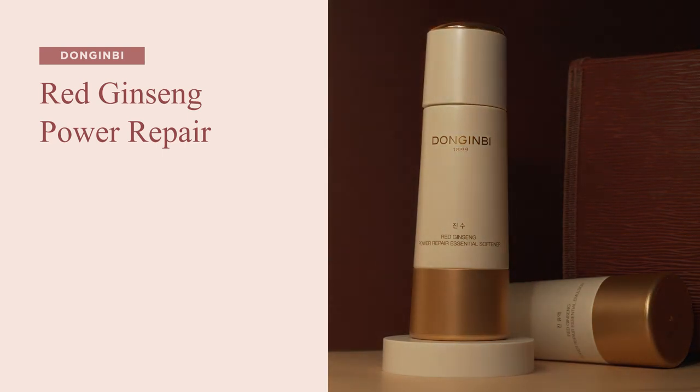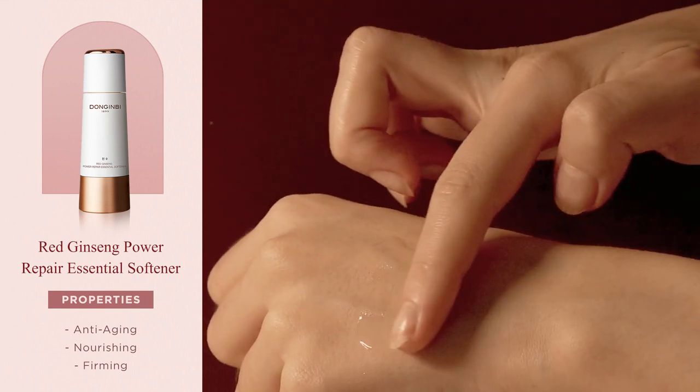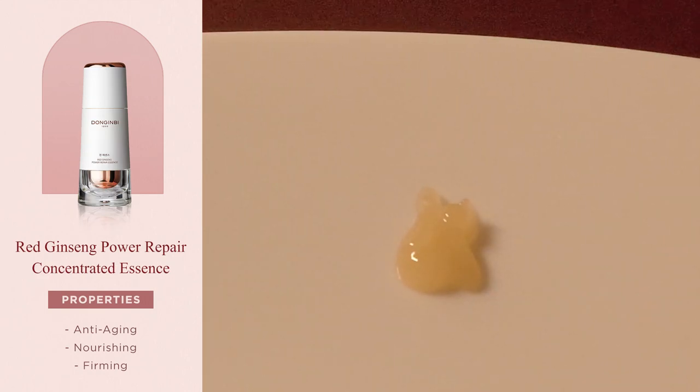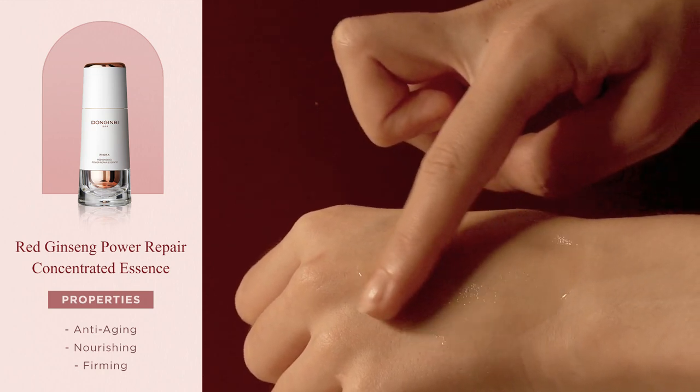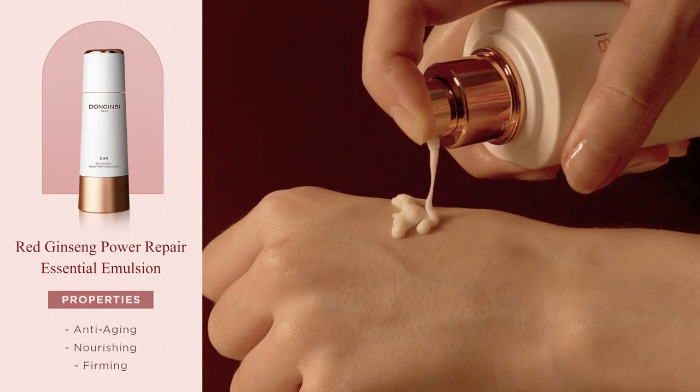Next, we have the Red Ginseng Power Repair Line, which is currently the line from Donginbi that I use the most. Compared to the Moisture and Balancing line, the formulas here are more rich and nourishing, perfect for very dry or mature skin with more advanced signs of aging. The Power Repair Line contains all three of Donginbi's signature ingredients — Red Ginseng Oil, Red Ginseng Water, and Red Ginseng Extract — working synergistically to target visible signs of aging. The Essential Softener is a toner with an extremely moisturizing formula. The Concentrated Essence has a rich, nourishing formula that keeps skin moisturized and firm all day. And the Emulsion features a soft, creamy formula that replenishes skin from the inside.